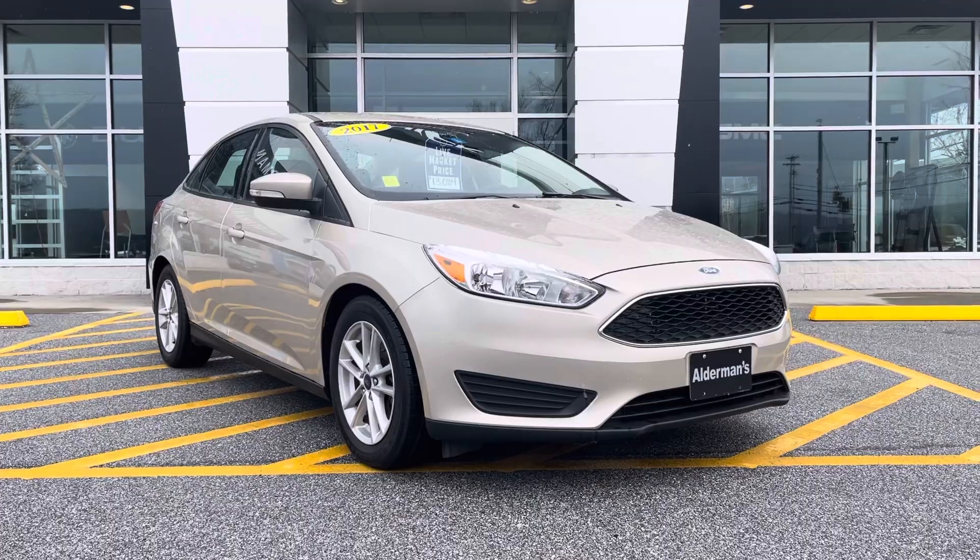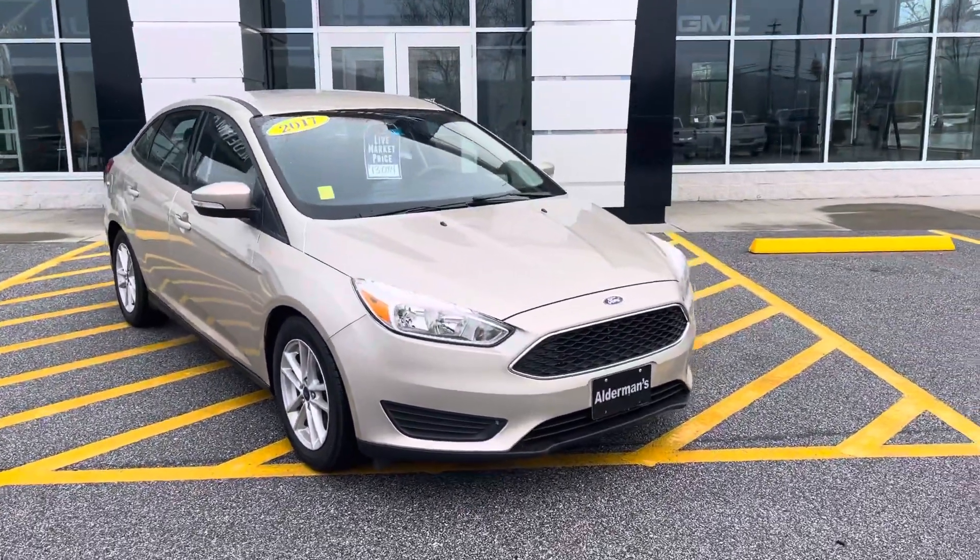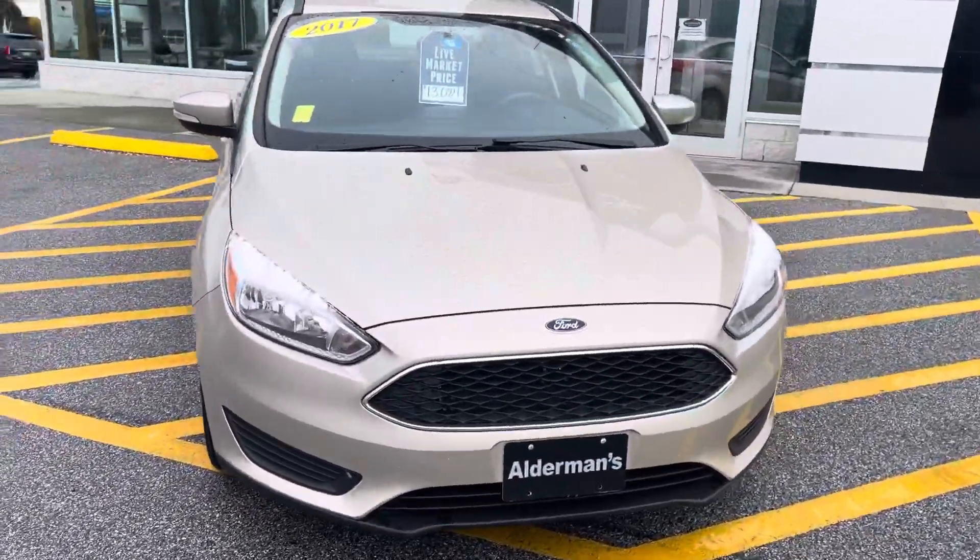I want to personally thank you for inquiring about this 2017 Ford Focus. This is a two-owner, clean Carfax vehicle, finished in gold.